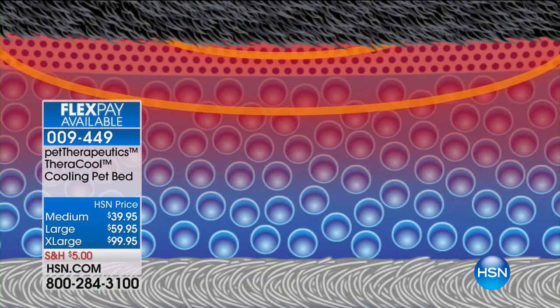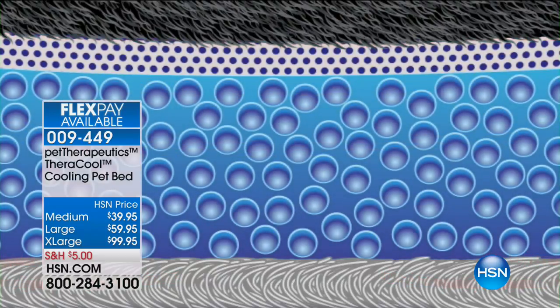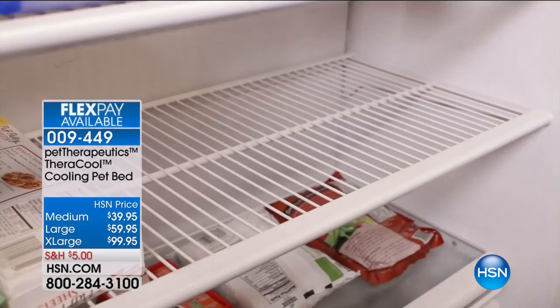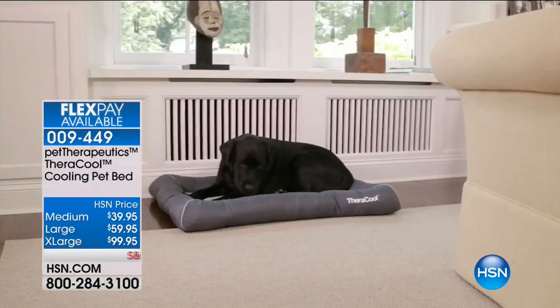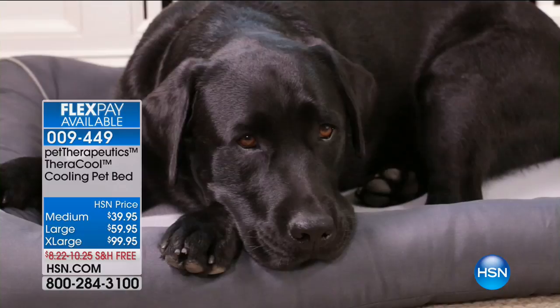Your pets, no matter what season it is, they always seem to be hot and panting because they run around, they go outside — their little systems run a lot hotter than ours do. So look at what you can do here. You can take that cooling gel pad, take it out, and then for hours your pet can lay there and be comfortable.